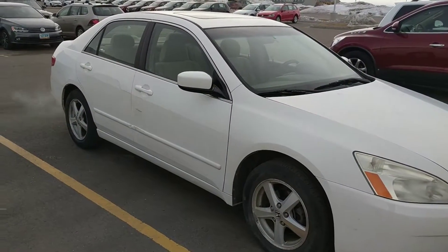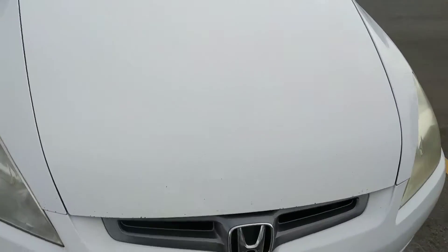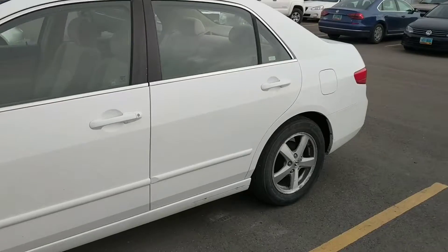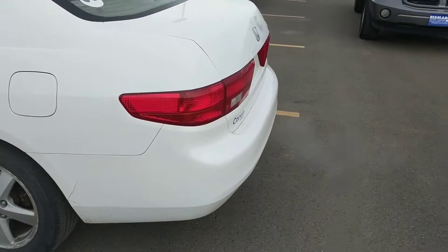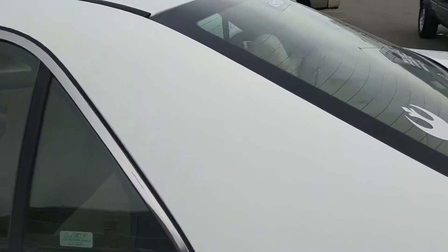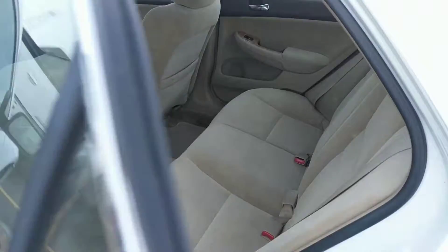Hey, this is Britt Burbach with Bismarck Motor Company, and I'm just taking a video of this Honda EX for you. We got it in not long ago and it might be a good choice for your daughter. Looks like the tires aren't bad on it, a little body damage, but not too bad. The back seat — didn't take too bad care of it.